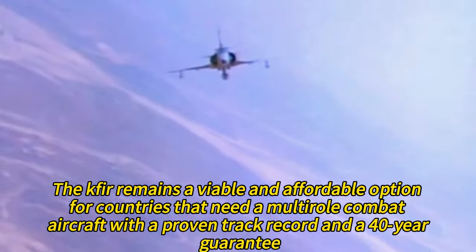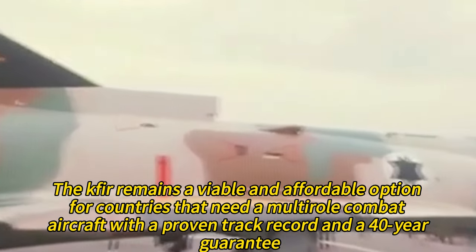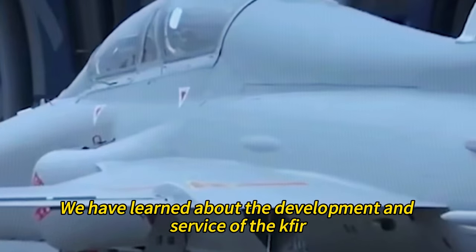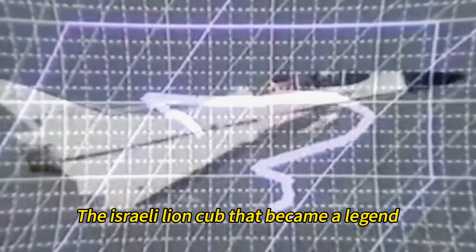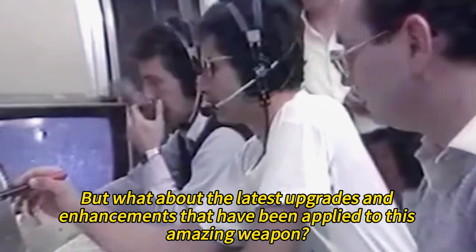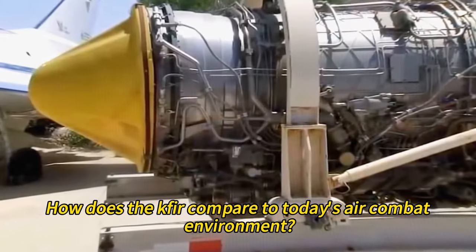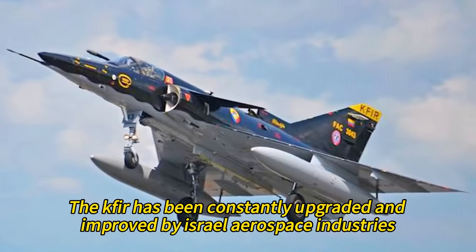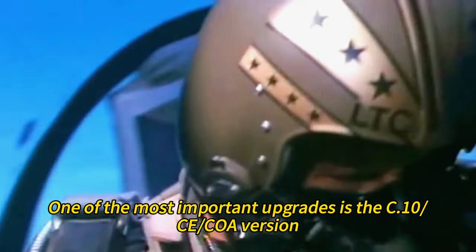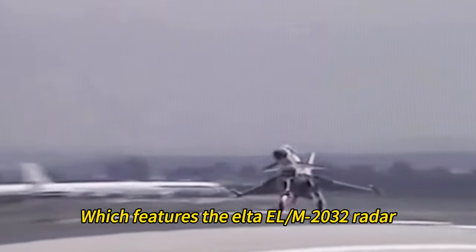The Kfir remains a viable and affordable option for countries that need a multi-role combat aircraft with a proven track record. One of the most important upgrades is the C-10CE/COA version, which features the Elta ELM-2032 radar — a multi-mode fire control radar that can track multiple targets simultaneously and provide high-resolution ground mapping.